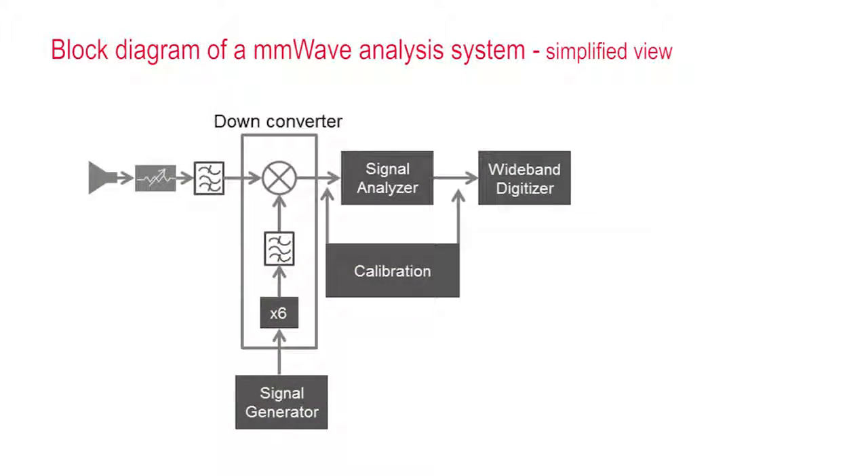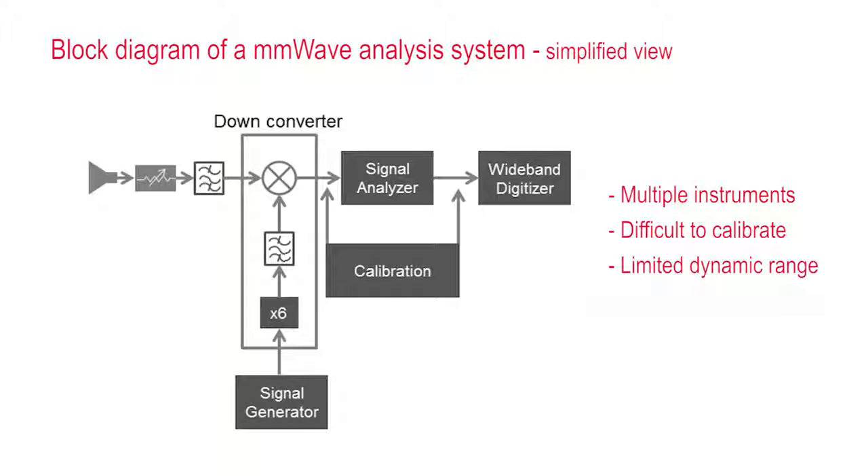These technologies are currently being researched and developed with wideband test systems composed of multiple instruments. Unfortunately, these test systems are difficult to calibrate, and performance corrections are cumbersome and difficult to implement. Dynamic range is limited, and the expense can be significant.